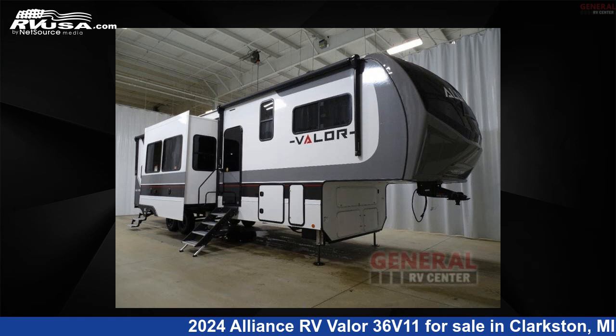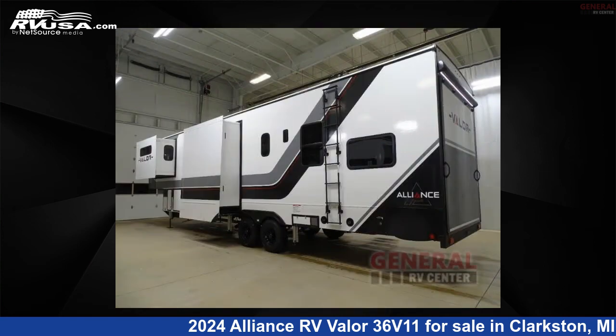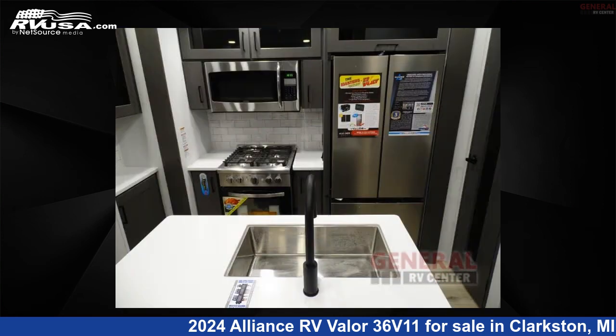This 2024 Alliance RV Valor 36V11 is a Toy Hauler RV. It is located in Clarkston, Michigan, 48348 and is offered for sale by General RV Center. Click the link in the video description to visit RVUSA.com and see more photos as well as the current price.